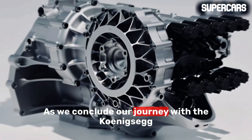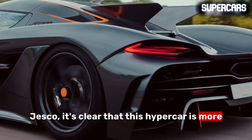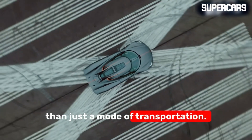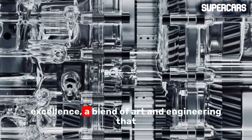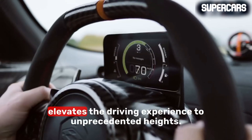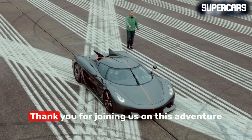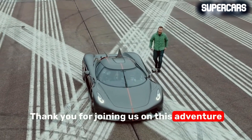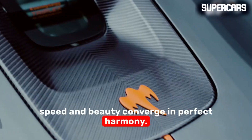As we conclude our journey with the Koenigsegg Jesko, it's clear that this hypercar is more than just a mode of transportation. It's a testament to the relentless pursuit of excellence, a blend of art and engineering that elevates the driving experience to unprecedented heights. Thank you for joining us on this adventure into the world of the Koenigsegg Jesko, where speed and beauty converge in perfect harmony.